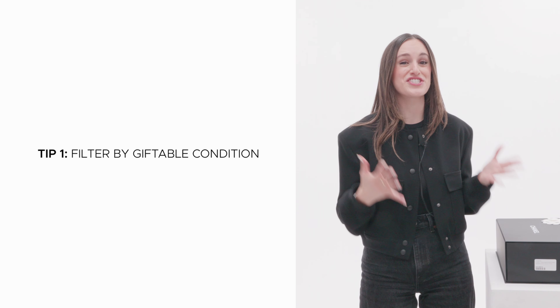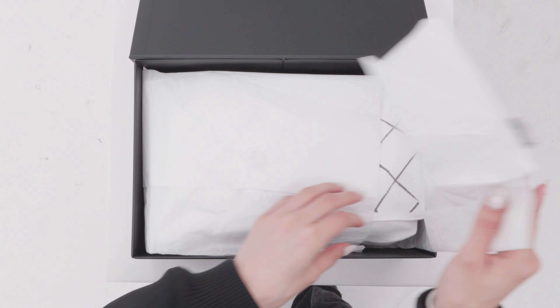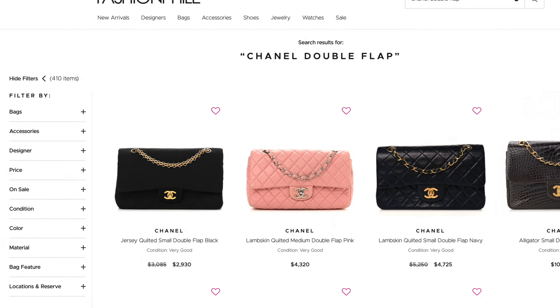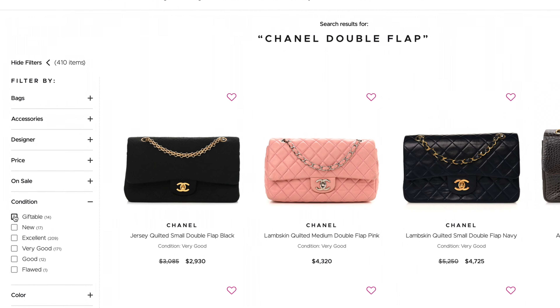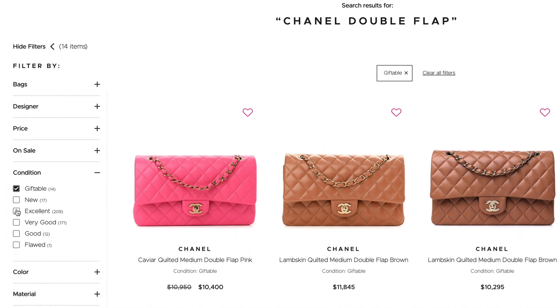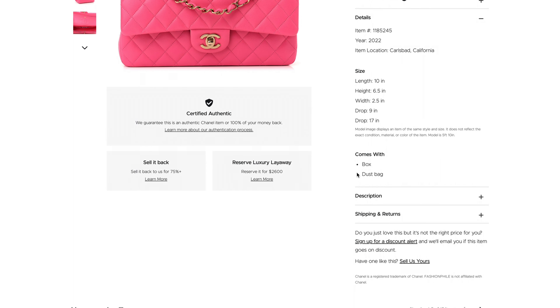Now let's get closer to finding the best Chanel bag for you. There's nothing quite like unboxing a Chanel bag and having all the special pieces included with it. One tip to get closer to the perfect unboxing experience is to filter your search by giftable condition. Our giftable filter means the item could come with a box, a dust bag, or original tags, and is in new condition. So if having the box and all the additional included items is important to you, be sure to check the comes-with section for a list of what is included.